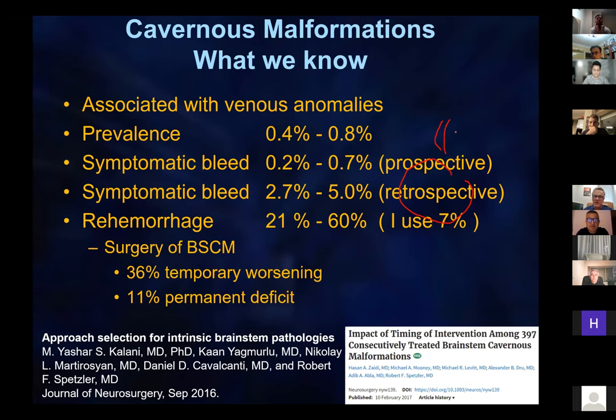The problem with that rate is that if you look at patients referred to a major institute, they are much more likely to have had more than one hemorrhage. So when you look at the re-hemorrhage rate in that selected population, you would think it is much higher than it actually is.